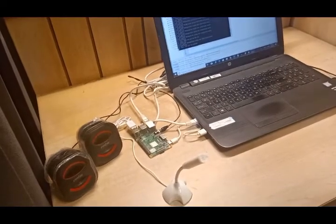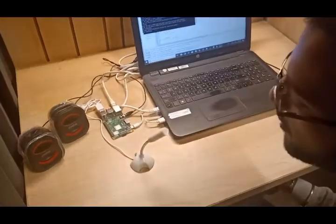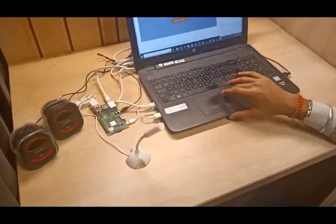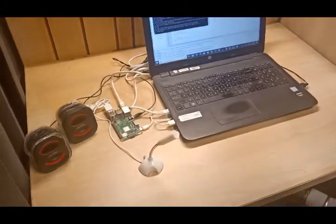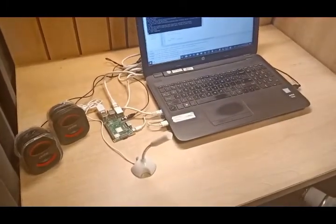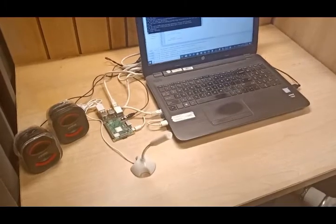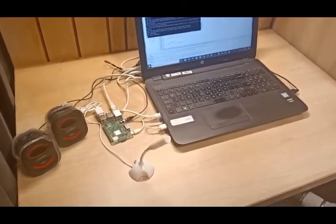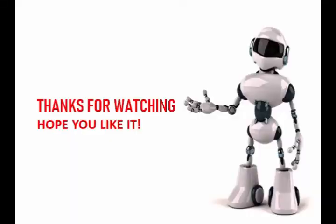Now let's see whether he can play music. Can you play music for me? The robot asks: Please tell me some song. Hum Suffer. So that's all our project is. Thank you for watching. Hope you like our project.